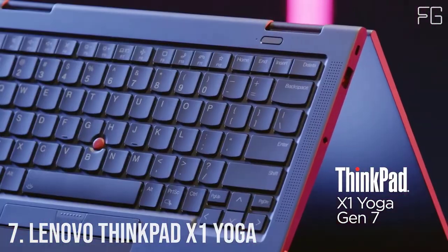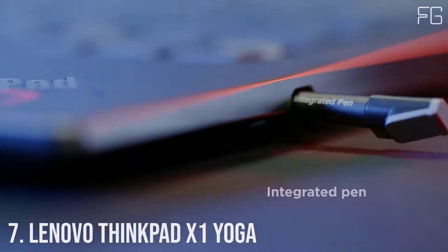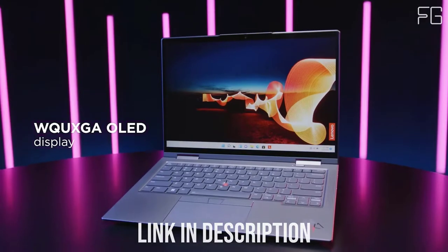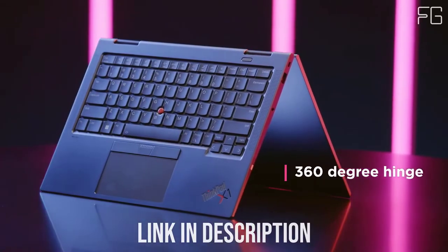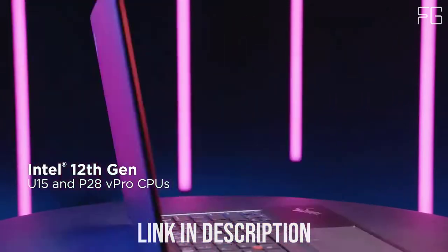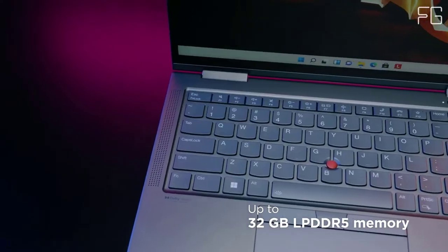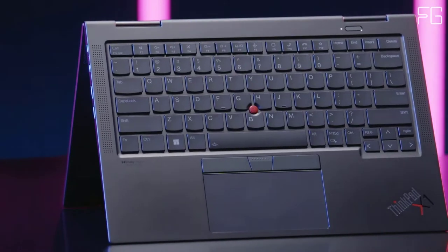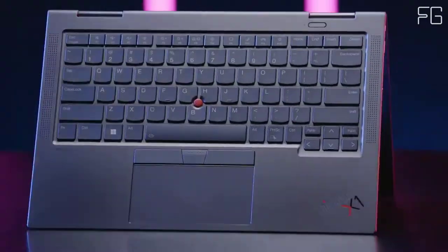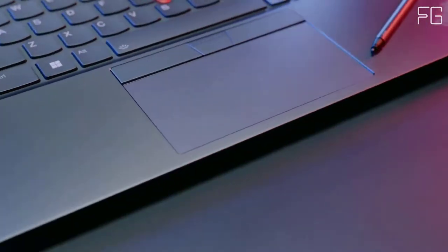Meet the 6th generation of the ThinkPad X1 Yoga, a 2-in-1 touchscreen laptop that's been reimagined to enhance your experience. You'll still find the details you've enjoyed on Premium X1 Yoga, and you'll discover an impressive 16:10 display, a wider touchpad, a larger battery for more time unplugged, and a new storm-gray color with tone-matched keyboard. Plus, with the Intel Evo platform, you get a super responsive device that's ready whenever you need it.